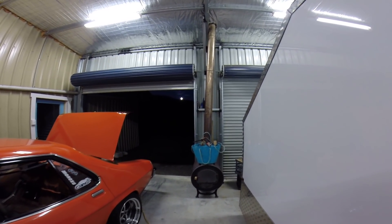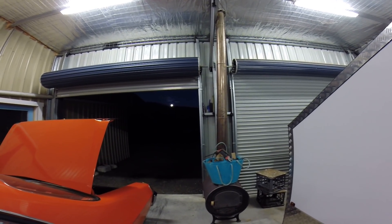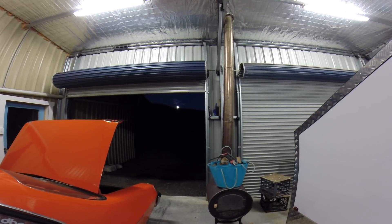G'day folks, well how cool's that? I hope that's coming through on the video, on the camera. We've got a full moon coming up tonight. That's beautiful.